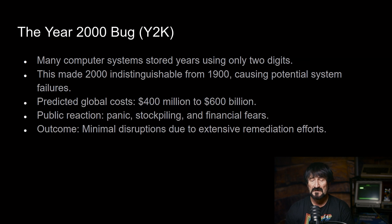Many computer software systems stored years using only two digits prior to 2000. This made 2000 indistinguishable from 1900, causing potential system failures. There were predictions that this was going to cost the IT industry anywhere from $400 million to $800 billion to remediate. The public reaction was panic.